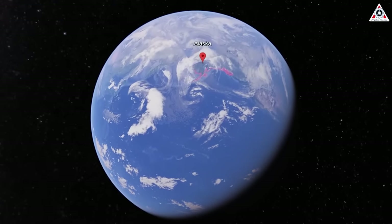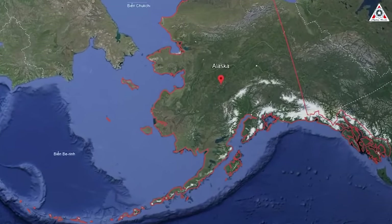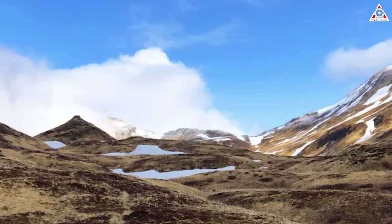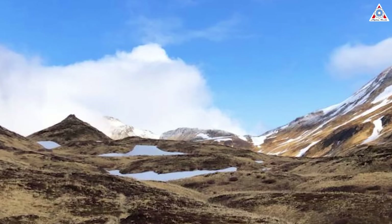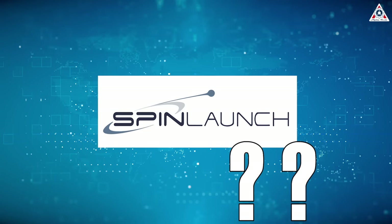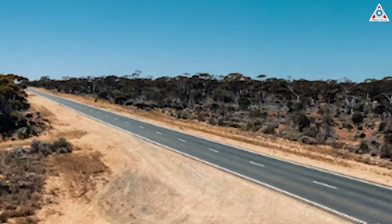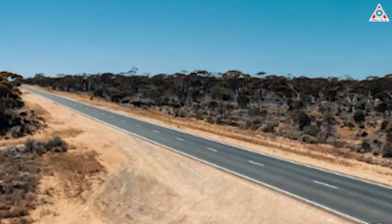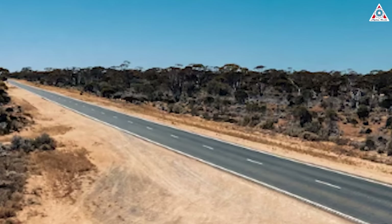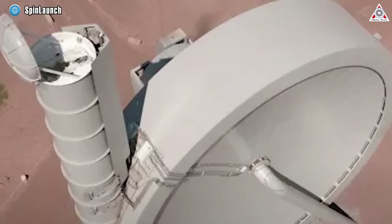Undeterred, SpinLaunch set its sights on the expansive terrains of Alaska, exploring the potential of the rugged landscape as a satellite launch site. However, during a pivotal meeting in September of 2020, the local director raised poignant questions about the long-term impact of SpinLaunch's operations on the community. The inability to provide satisfactory responses prompted a re-evaluation of the Alaskan option. Their journey continued until August of 2023, where they announced a new potential site along the southern coast of Western Australia. However, this location is still uncertain, and the challenges with SpinLaunch's launch location are far from being resolved.